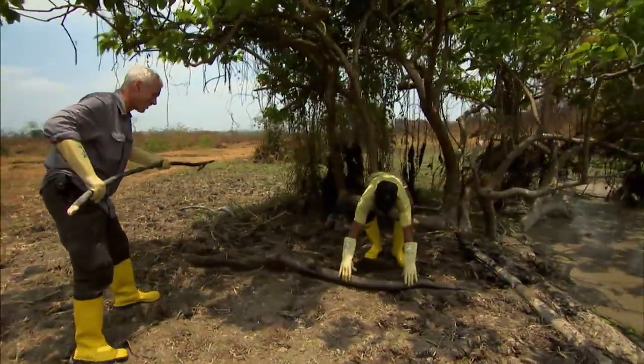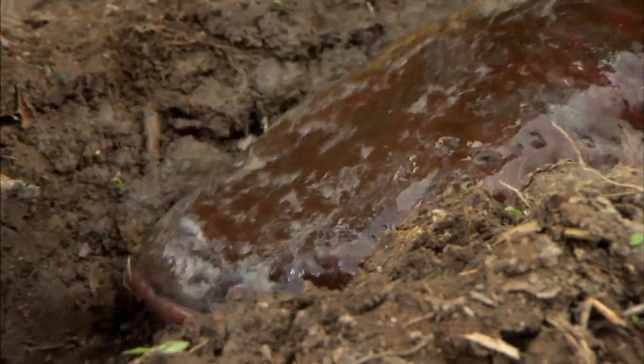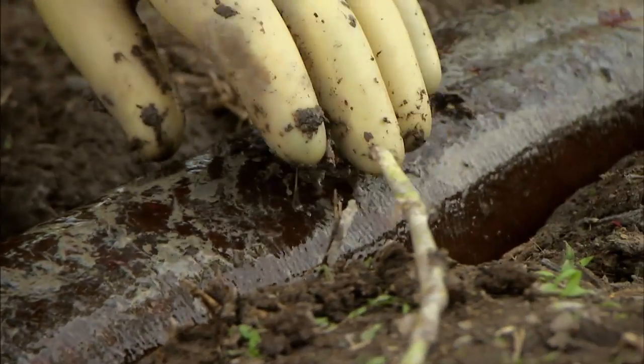First go. Amazing. Electric eels can keep on shocking out of water, but the rubber gloves we're wearing protect us from this.